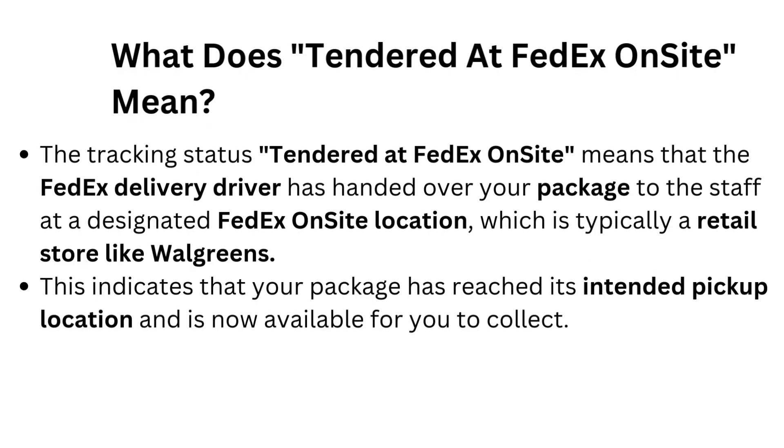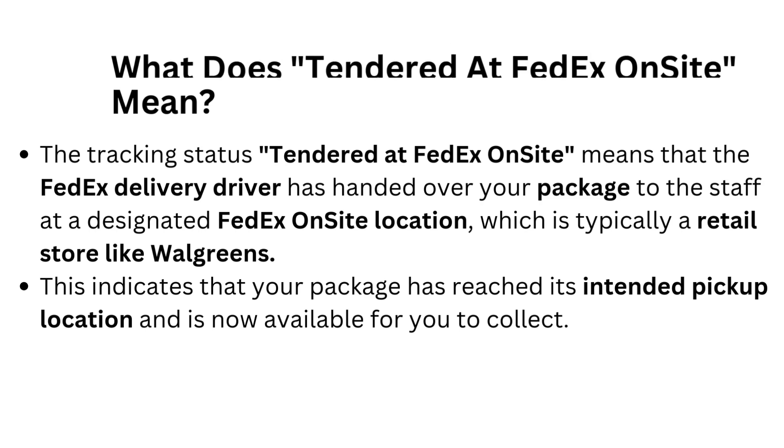What does 'Tendered at FedEx on Site' mean? The tracking status 'Tendered at FedEx on Site' means that the FedEx delivery driver has handed over your package to the staff at a designated FedEx on Site location, which is typically a retail store like Walgreens. This indicates that your package has reached its intended pickup location and is now available for you to collect.